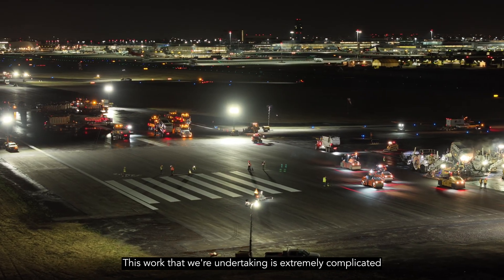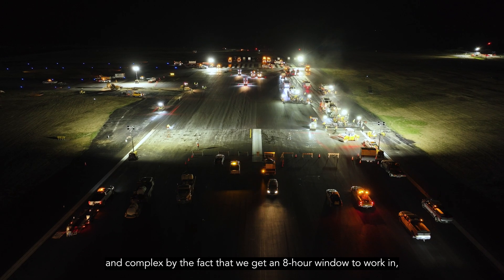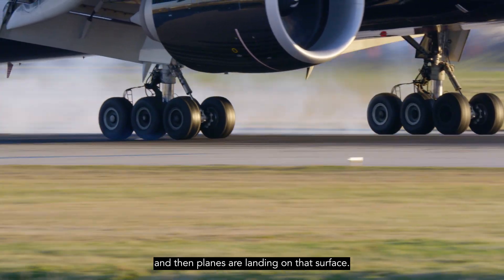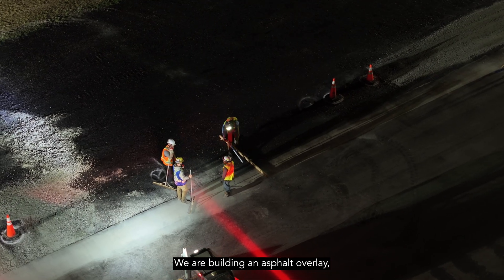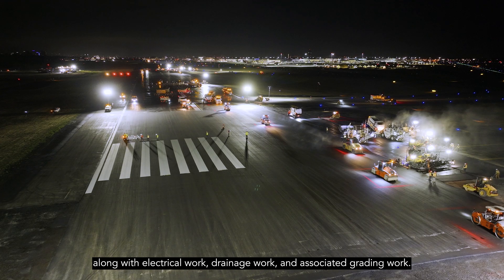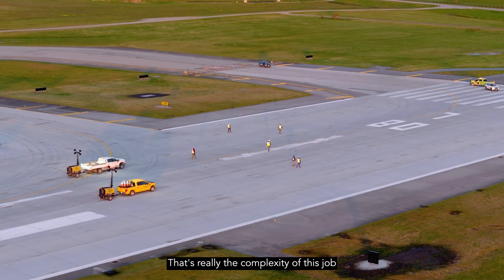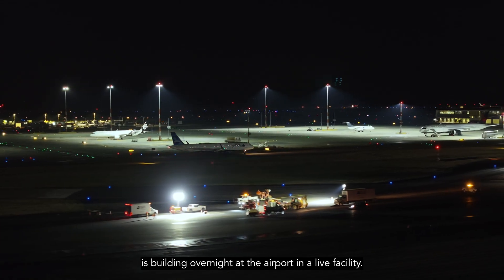This work is extremely complicated by the fact that we get an eight-hour window to work in and then planes are landing on that surface. Kiewit is the prime contractor on the North Runway project. We are building an asphalt overlay, adding about a foot of pavement over the entire North Runway, along with electrical work, drainage work, and associated grading work. Our work hours are from 10 pm to 6 am every morning — that's really the complexity of this job: building overnight at the airport in a live facility.